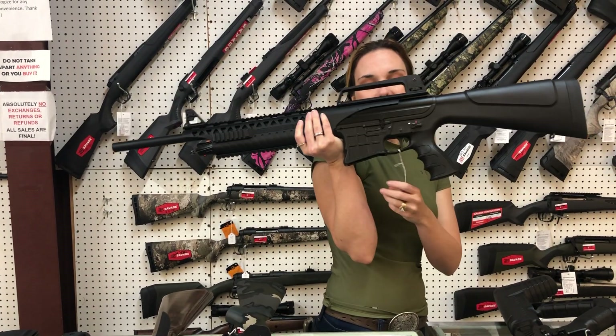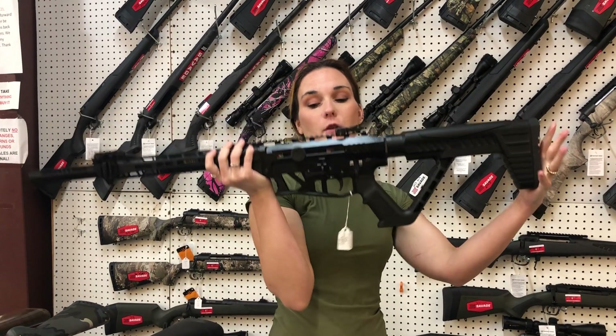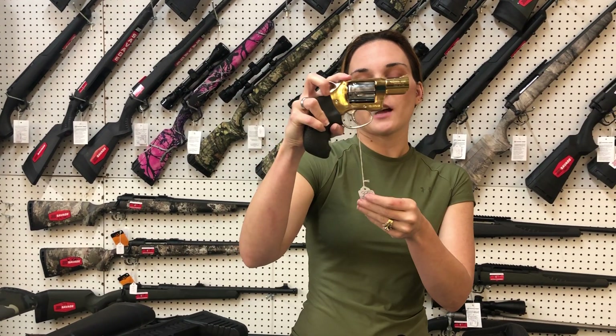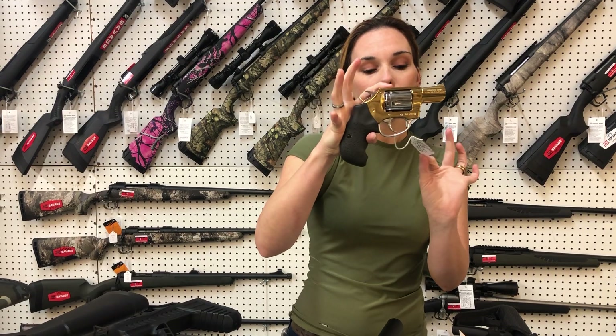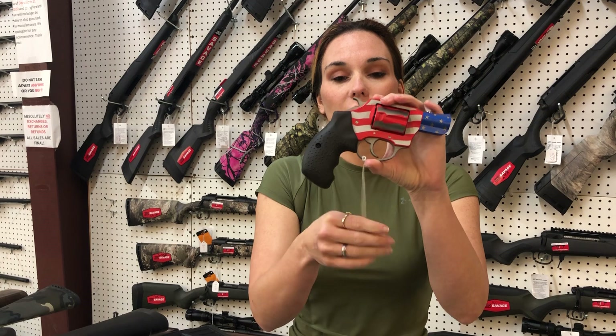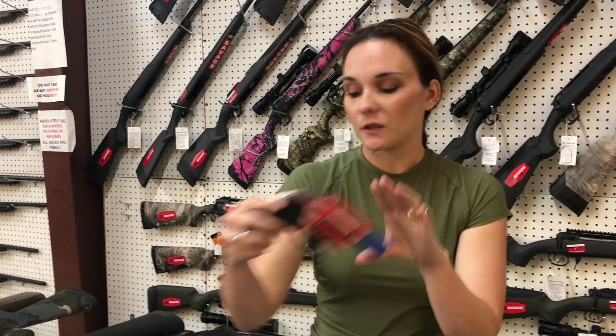Rock Island VR 60 12 gauge, she's only 400 y'all, super tactical. If you want something a little more special tactical, we have the VR 80s in burnt bronze and gray in stock. If you don't like the recoil of a 12 gauge, I have the VR 82s which are 20 gauge — they're going to be 575. Charter Arms Undercover, high polished gold and silver, she's a 38 special, she is 385. We also have the hammerless pink lady in 38, 345. Old Glory cerakoted American flag 38 special, she is 420.